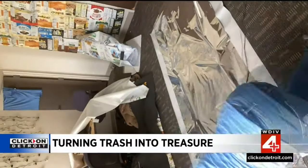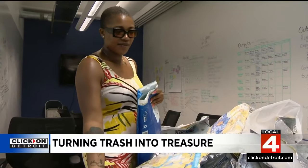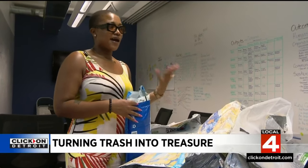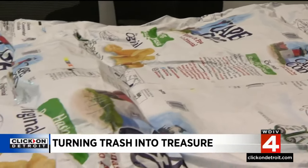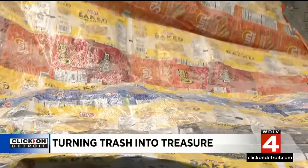Demand quickly exceeded supply. It was supposed to be a six-month project with the goal of collecting 60,000 bags. But within three or four months, they were almost at a million pounds — and now they're at 2.5 million pounds. Chip Bag Project was born in 2020, drawing attention to how much we waste and the potential for innovative, sustainable change. Every chip bag that's ever existed on earth is still on earth today.